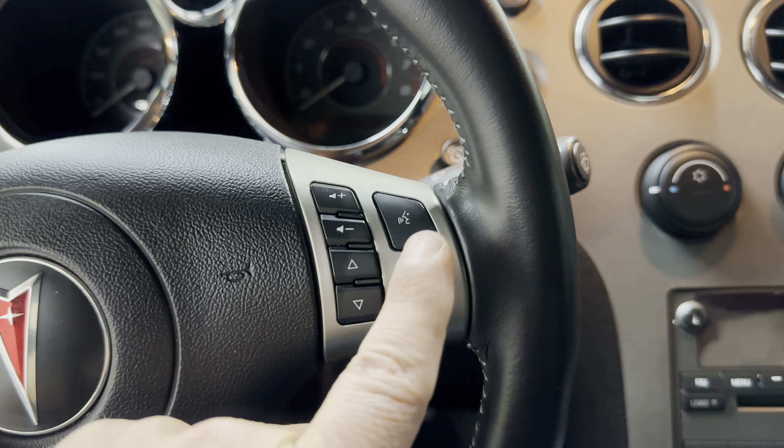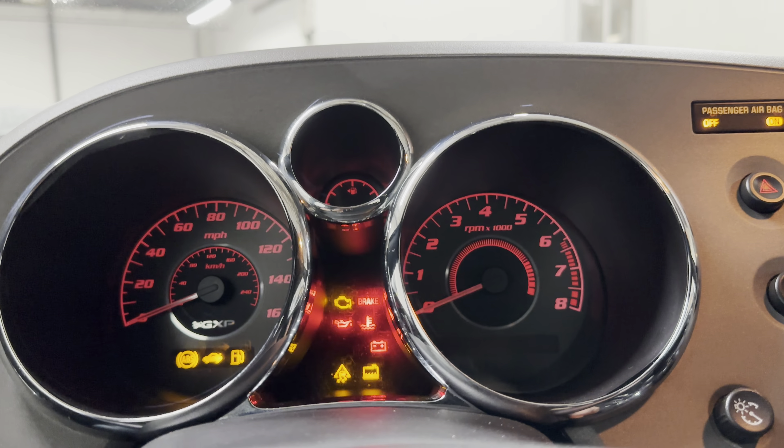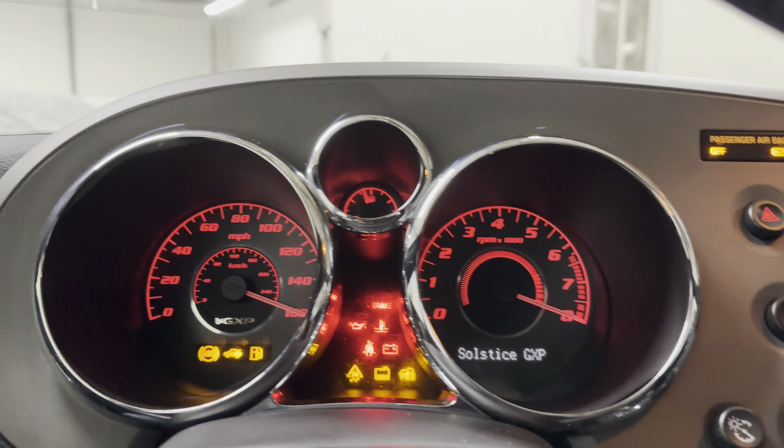Now let's start her up. I do this for obvious reasons — so we can see the odometer, and also I'd like you to see that all the warning lights, when they turn on, turn off. 23,000 miles on it.